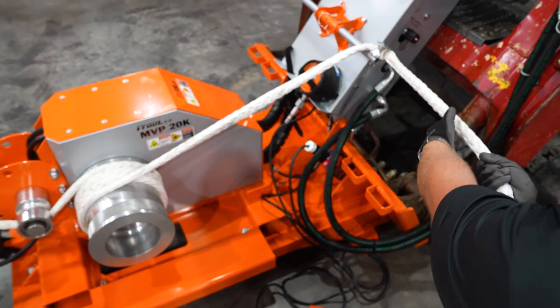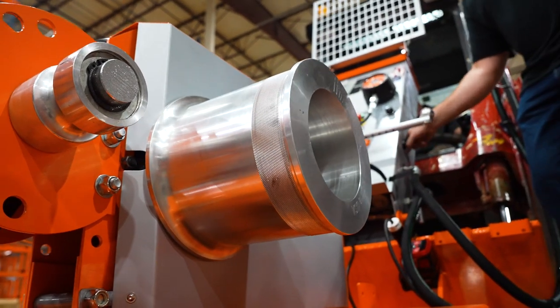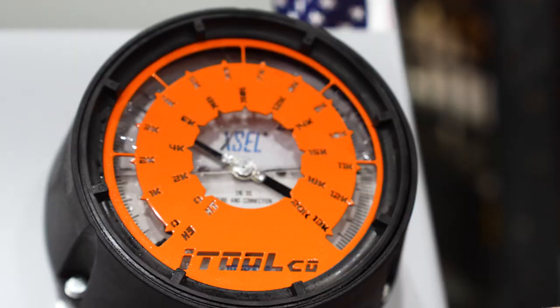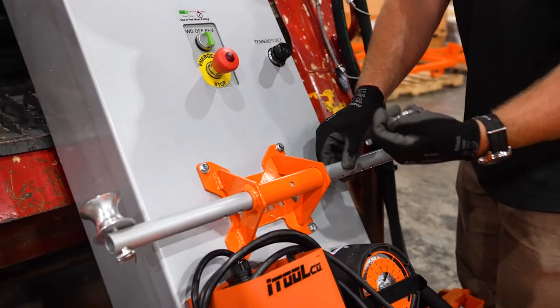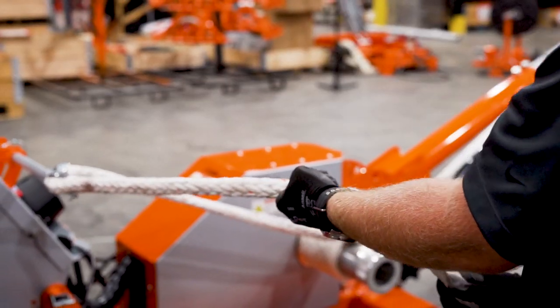With staggering pulling speeds reaching up to 65 feet per minute under load, the MVP 20K is the most advanced pulling system on the market today. An easy-to-read force gauge and optional running line tensioner make quick work of monitoring and recording pulling tensions.